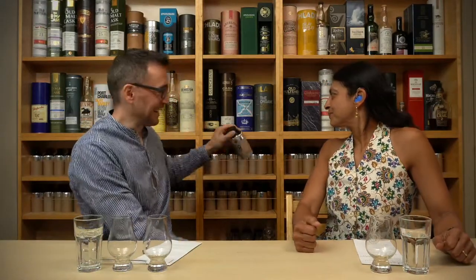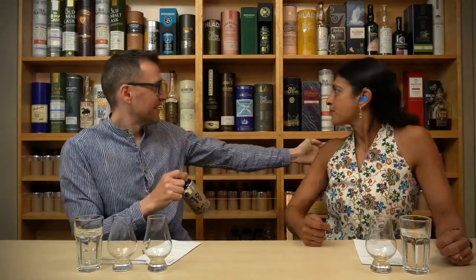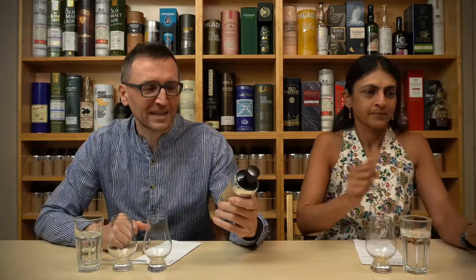Deepa forgot to put a hearing on. Hi everybody, it's Whiskey Mystery and I'm Phil. I'm Deepa. We are blind tasting number 98, picked for us by Samuel Kast. Out of about 100 left on the shelf at the moment, we are working our way through 200 whiskies.